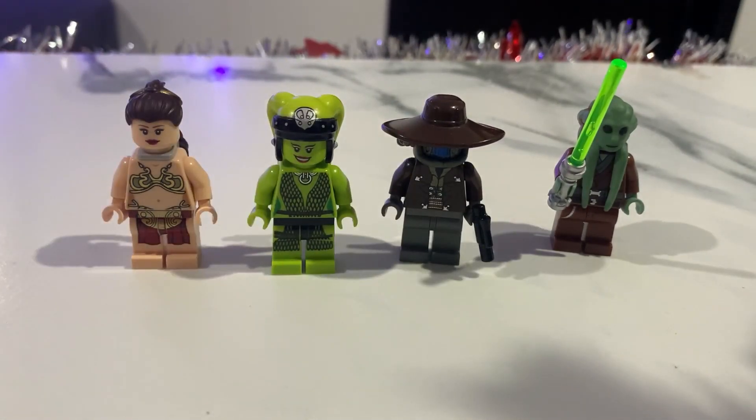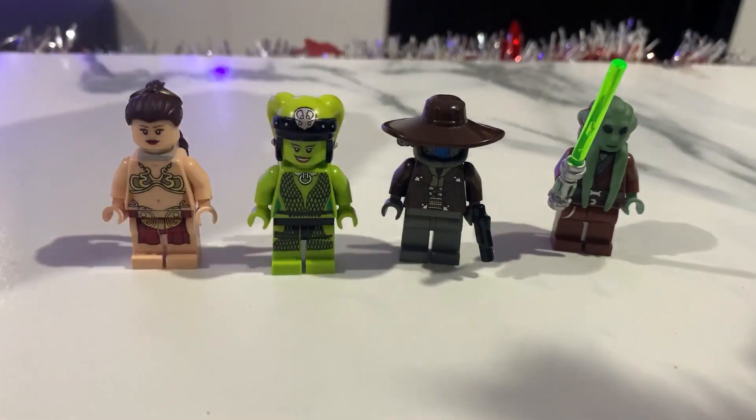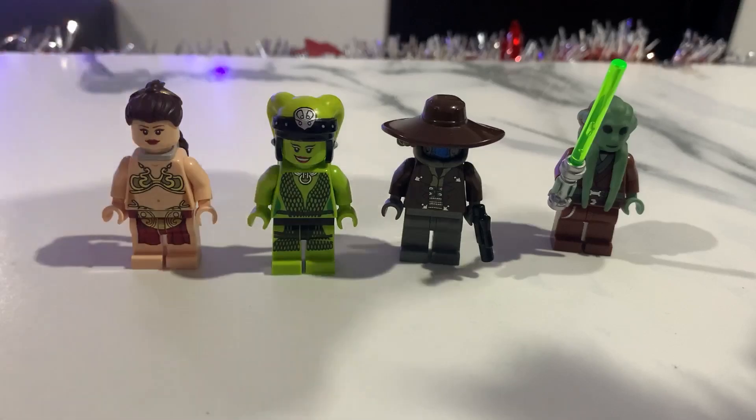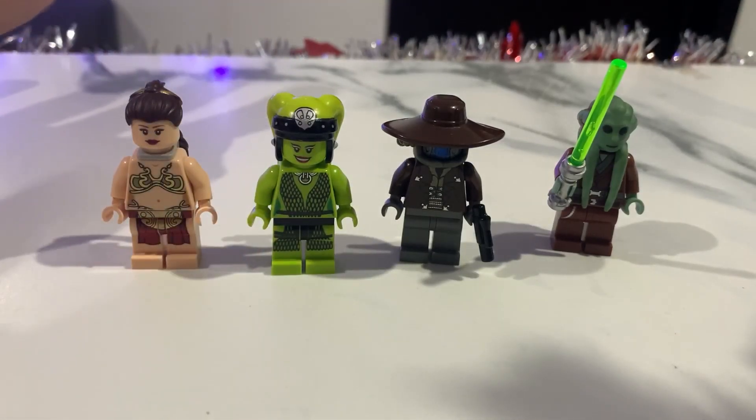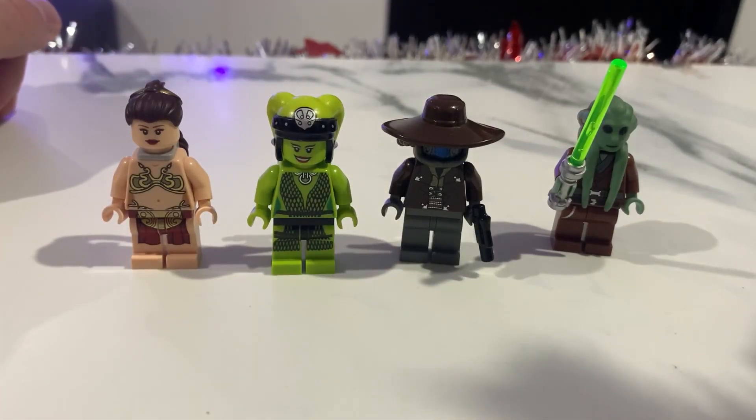These minifigs could have remakes in the coming years. Cad Bane already got a Bad Batch version, so I don't think we'll see a new Cad Bane soon. The other three could potentially get new versions, but honestly for Leia and Oola it's almost impossible. Kit Fisto is probable but we know LEGO prefers to make sets about the original trilogy. I feel LEGO has passed the Clone Wars era and is really focused on The Mandalorian, new series, and all the Disney shows — so a new Kit Fisto minifig is not happening really soon.